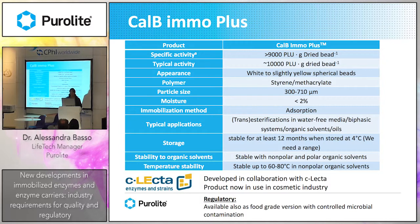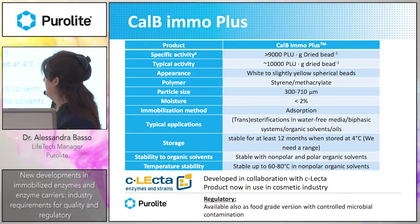Having a good polymer, we decided to couple it with a very good enzyme developed in collaboration with Selecta, a well-known enzyme company. They developed an enzyme with very high activity. The immobilized enzyme we produce is white compared to the commercial product, which is more brown. The polymer is a star methacrylate with particle size of about 300 to 710 microns. This product is now in use in the cosmetic industry and has been scaled up. Stability is quite long, and there is also a food-grade version produced with controlled microbial contamination.